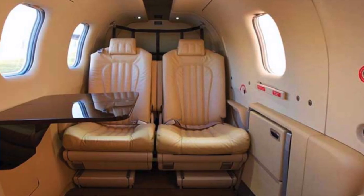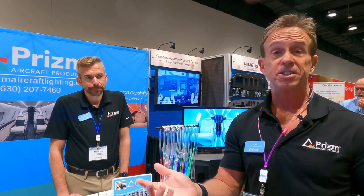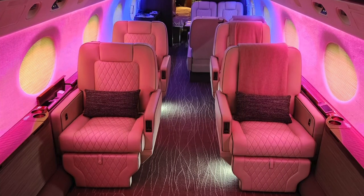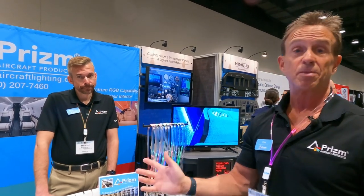Aircraft range goes from as small as a TBM 700 to as large as an MD-80 and everything in between — it's fully scalable. As for cost, a typical Citation with up and down wash might be $50,000–$60,000 out the door; Gulfstreams might be $80,000–$90,000 depending on how elaborate you go. We're more affordable than most — surprisingly affordable — and our lead times are excellent: LRUs can ship in 24 hours, and a full custom ship set of LEDs has never taken more than two weeks.